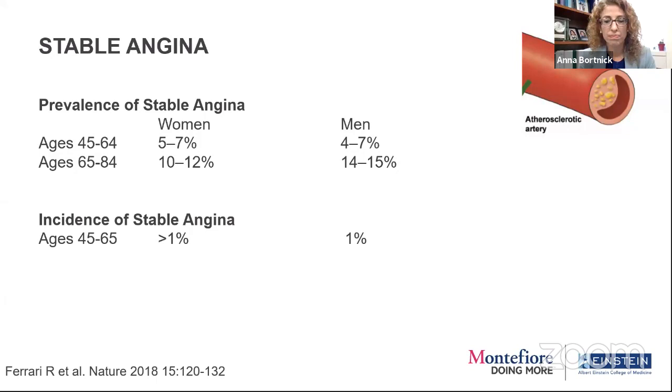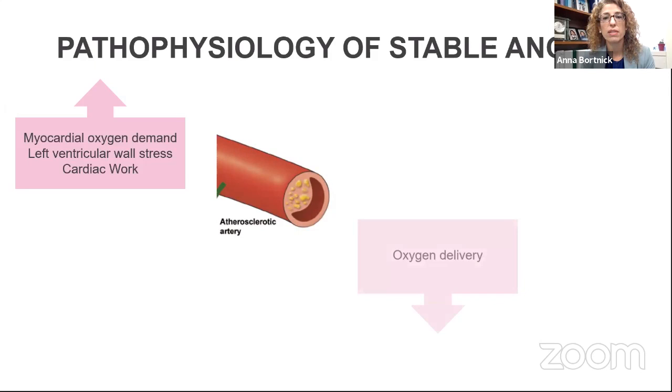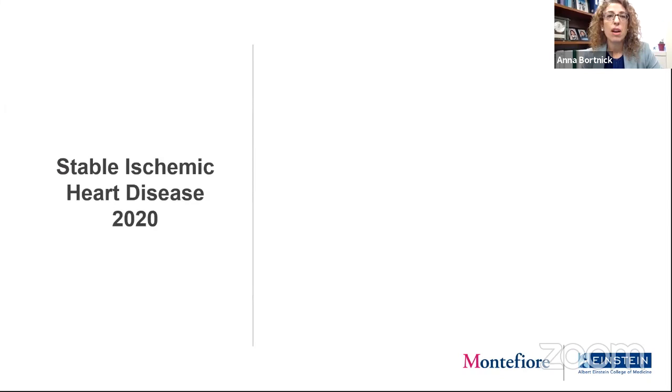We have an aging population who are likely to experience this problem over time. The pathophysiology of stable angina and where this pain comes from is fairly well established. Essentially, there's increased myocardial oxygen demand — maybe increased hypertrophy of the left ventricle from high blood pressure, or increased cardiac work with exertion. In the presence of a fixed atherosclerotic lesion, there's less oxygen delivery into the heart muscle, generating the sensation of pain because of ischemia in the muscle.